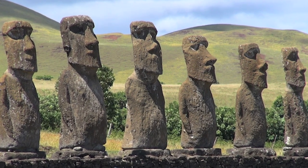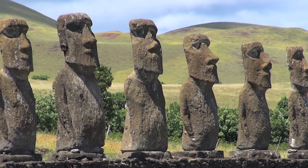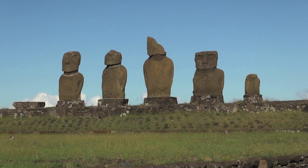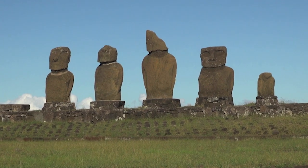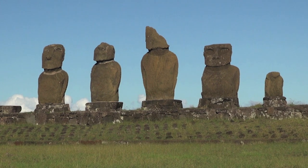They were created by the Rapa Nui civilization between the 11th and 15th centuries and are considered one of the greatest achievements of ancient stone carving. The mystery surrounding the stone giants mainly involves how the Rapa Nui managed to build and transport these huge statues, some of which are up to 10 meters tall and weigh several tons.